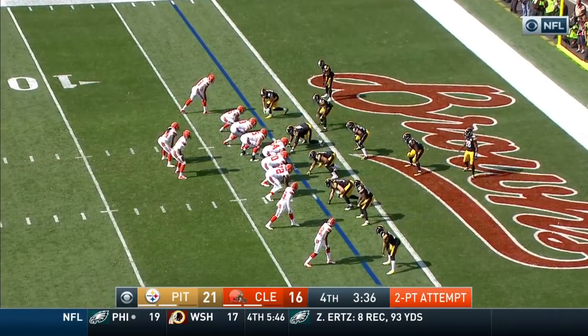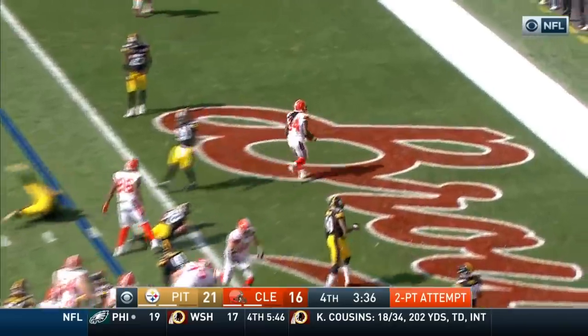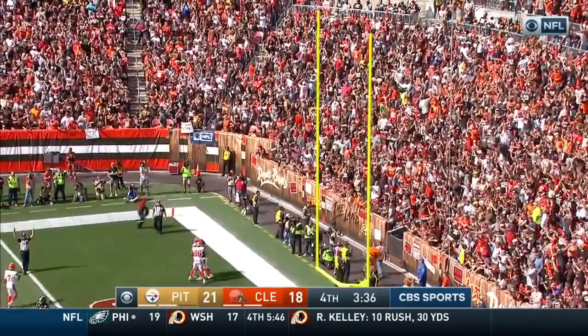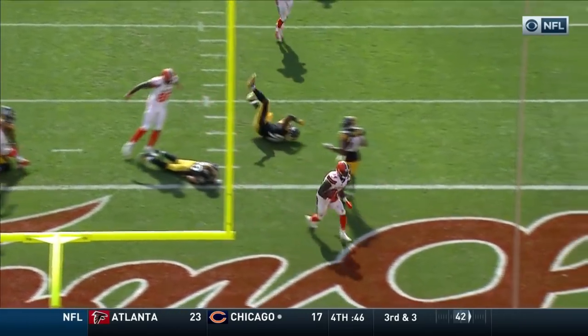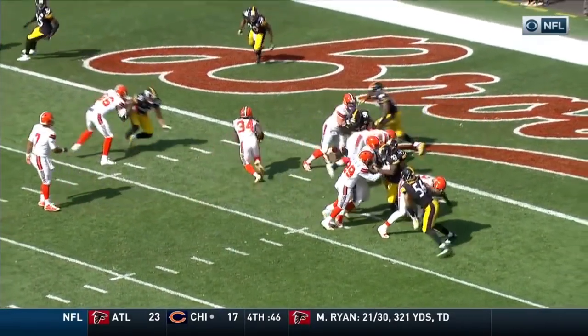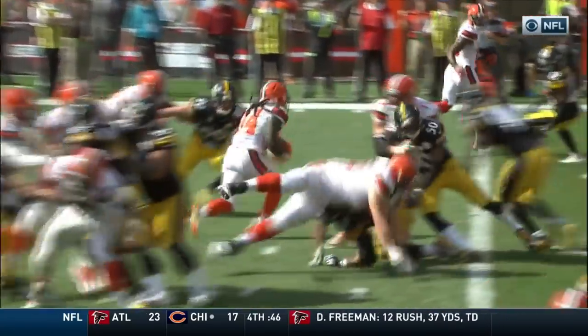And here we go for two. Going to hand it off and up the middle is Crowell — made it look easy. Great job up front. It looks like the run is supposed to go to the right side but that's where the Steelers attack it. Crowell with the vision and the cutback.